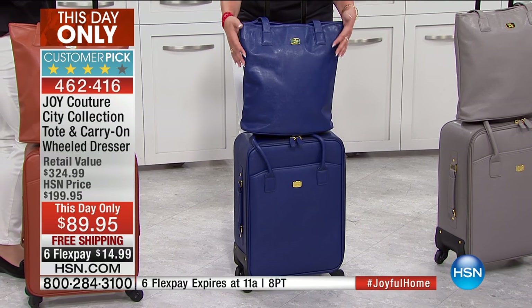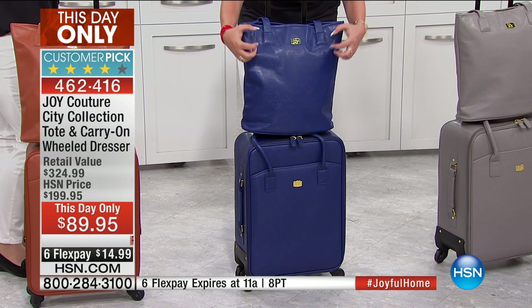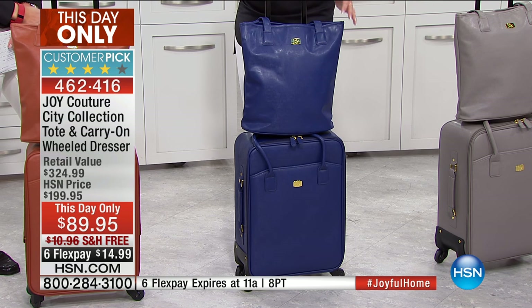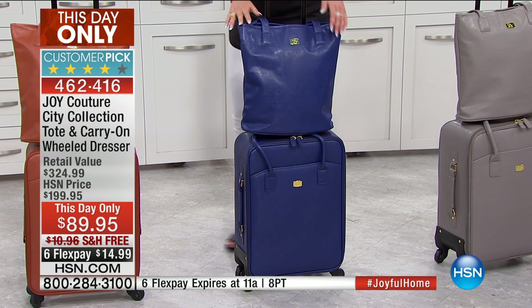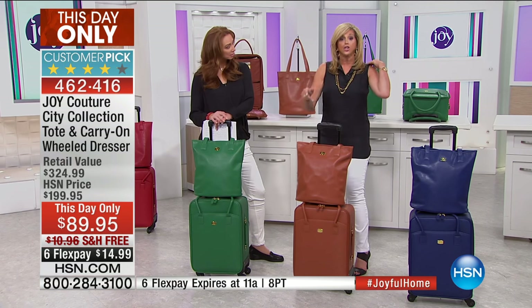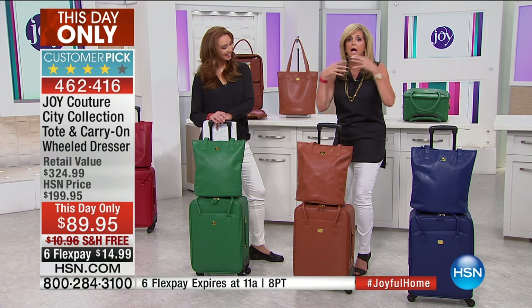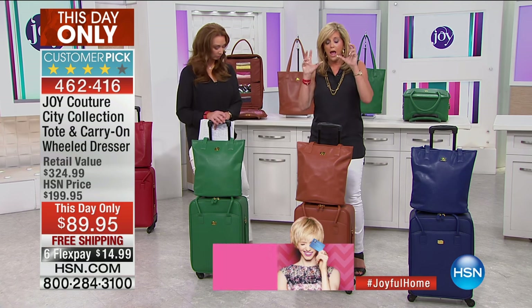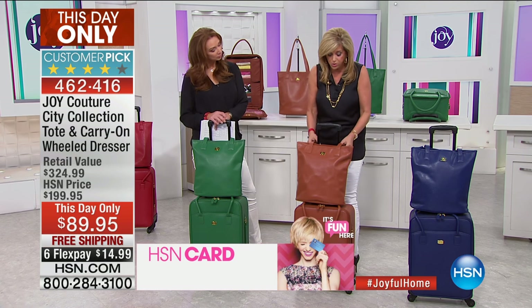The navy is gorgeous — and I don't make the navy so deep that you can't tell if it's navy. You can see it's absolutely exquisite. What a gift this is to somebody going to school, college, teachers. You can put your books in there. This is a carry-on, so every square inch of space is being utilized.